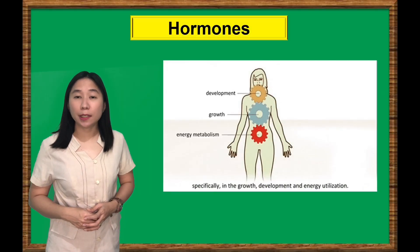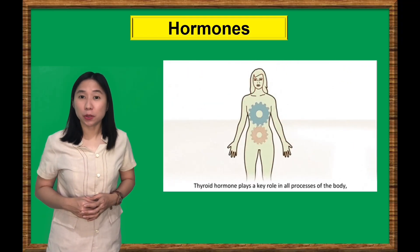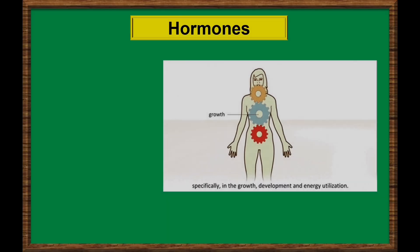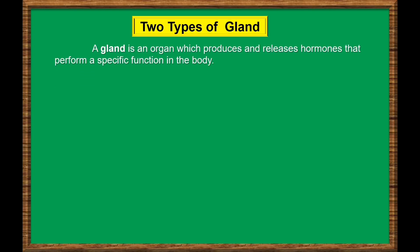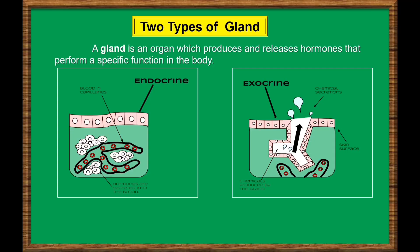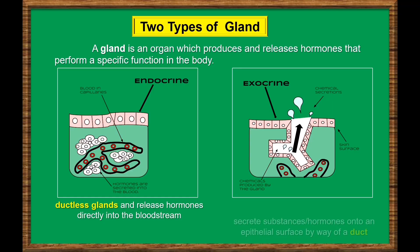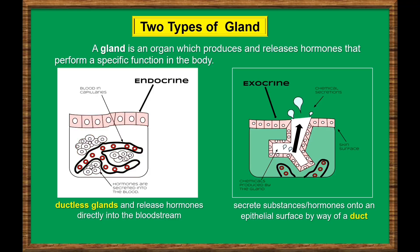Hormones are produced by glands and sent into the bloodstream to the different tissues in our body. They send signals to those tissues to tell them what they are supposed to do. A gland is an organ which produces and releases substances that perform a specific function in the body. There are two types of gland: endocrine glands and exocrine glands. The endocrine glands are ductless glands and release hormones directly into the bloodstream, while the exocrine glands secrete substances onto an epithelial surface by way of a duct. For this lesson, let's focus on endocrine glands.